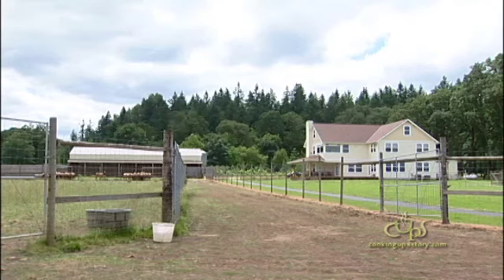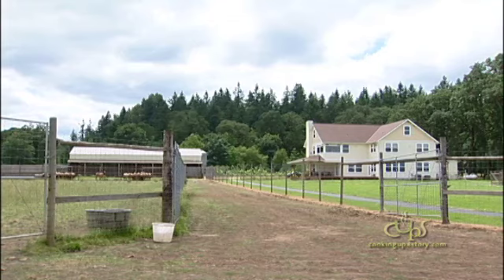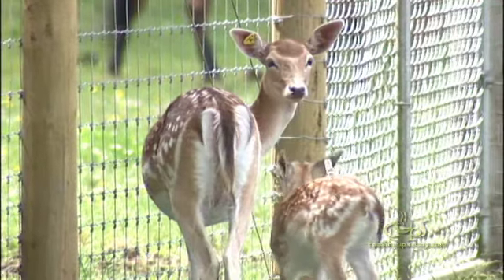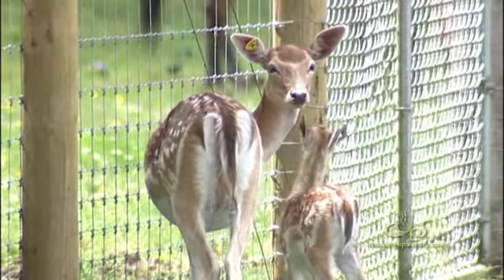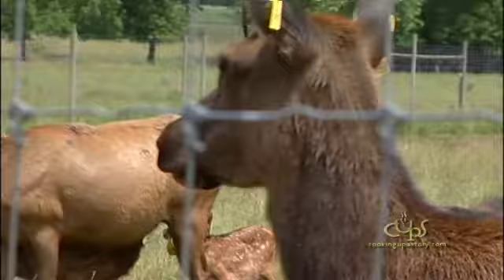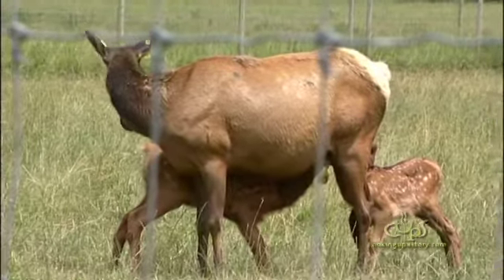We have a petting zoo with a wallaby, a Patagonian cavy, pygmy goats, and fallow deer. We just had our first fallow deer baby two weeks ago. Right now we have 29 elk cows and 21 babies, and we're still having babies. We try to sustain our herd right around 60 head of elk.